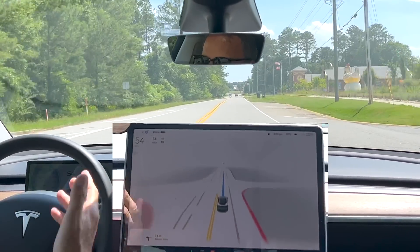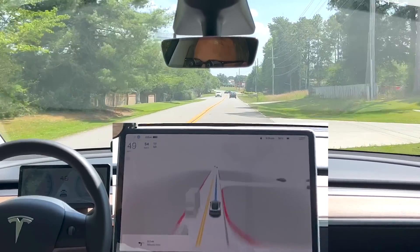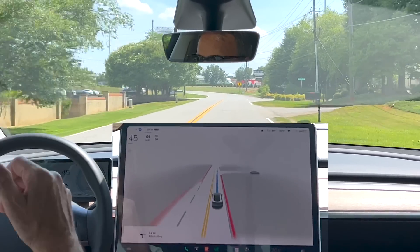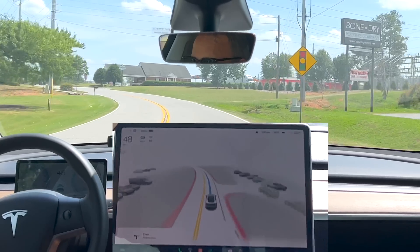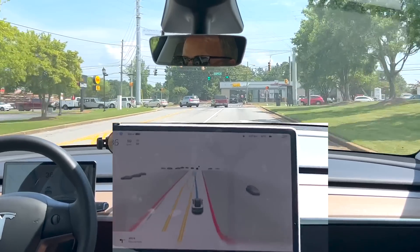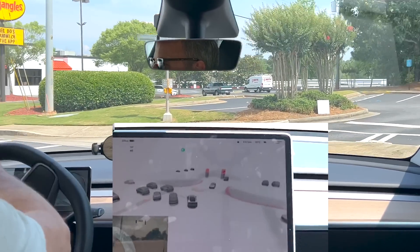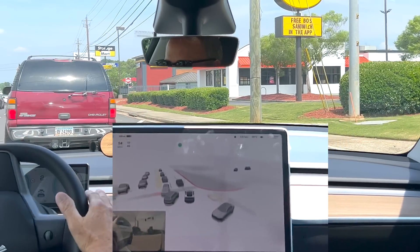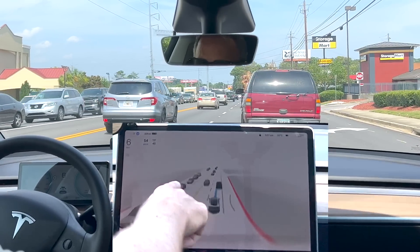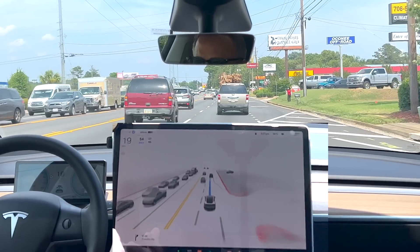Thus far, driving in beta, I've seen absolutely no difference. The visualization looks the same. It broke for that car up ahead very well. We're going to make a left now. I did intervene there, but that was literally just to get us through a very long light — I knew the FSD computer was going to be a little hesitant. Back on the road, the visualization looks pretty much identical to before. I'm not noticing any difference in driving behavior whatsoever.